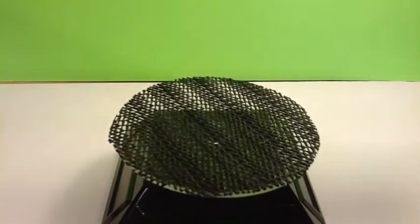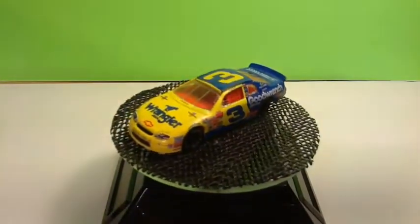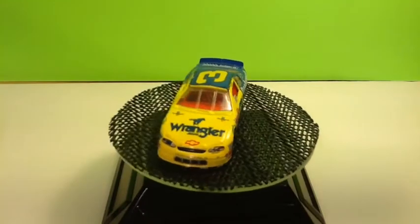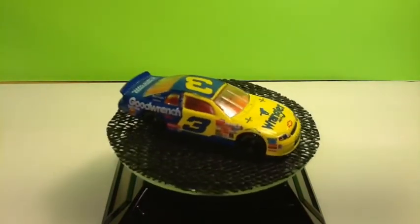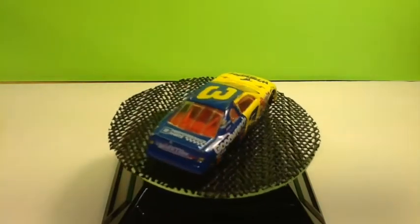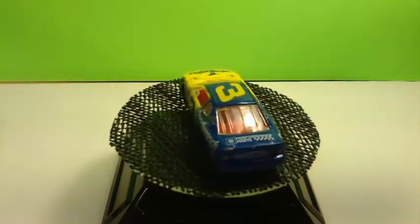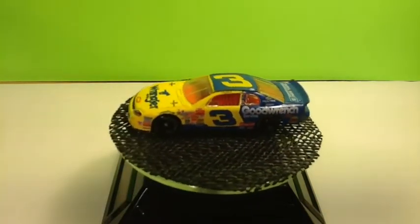Next on our list, again Dale Earnhardt. This one I believe says 1999 on the bottom. It's the Wrangler number three, Chevy Monte Carlo. We've got Goodwrench as an associate sponsor there, GM Auto Parts on the back, with the red interior — really nice.